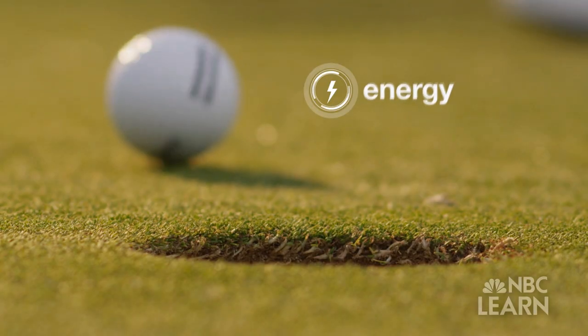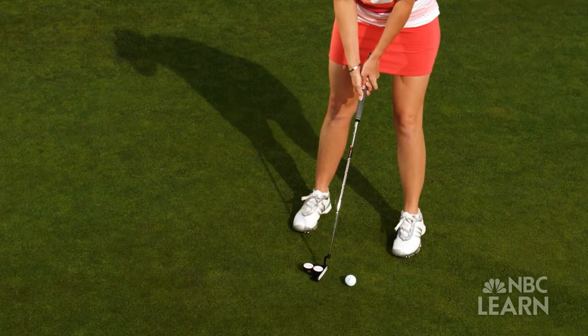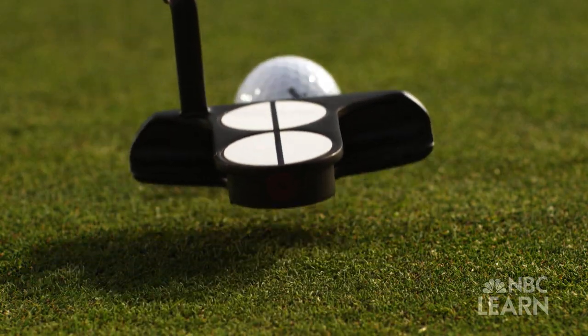The first concept is energy, which is what the golfer uses to move the ball. During impact, the club slows down and loses some of its kinetic energy during contact. The ball gains that kinetic energy, and the two bodies separate as the ball leaves with kinetic energy.